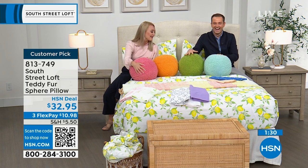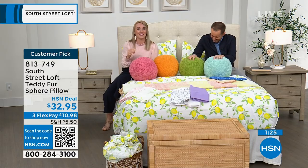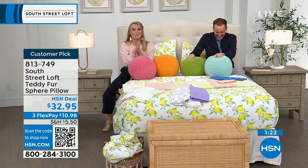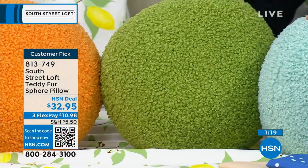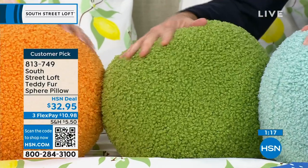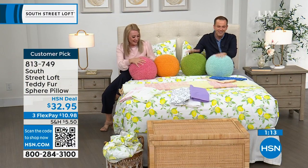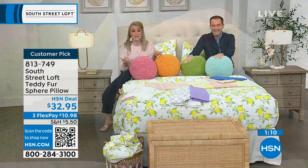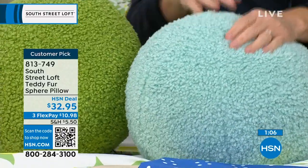The teddy fur fabrication adds texture and makes your home more interesting. It's soft — you might think by looking at it that it would be scratchy, but it's incredibly soft. They're such a nice substantial size, and even one right in the middle of your bed really adds a lot. These are just going to add that personality and playful energy to your space.